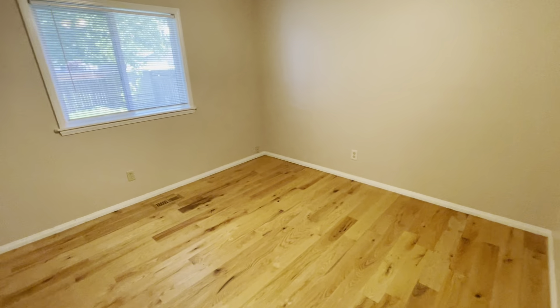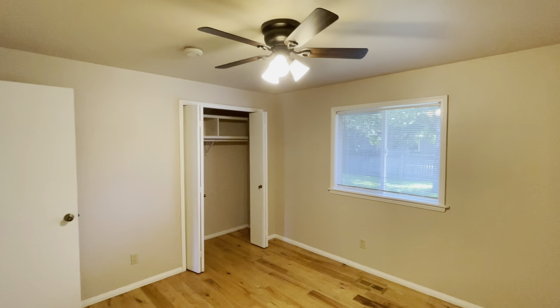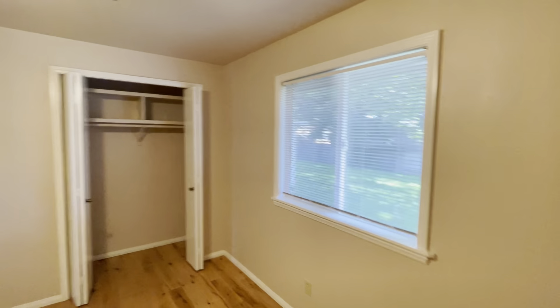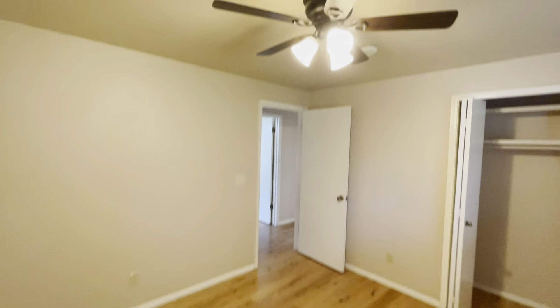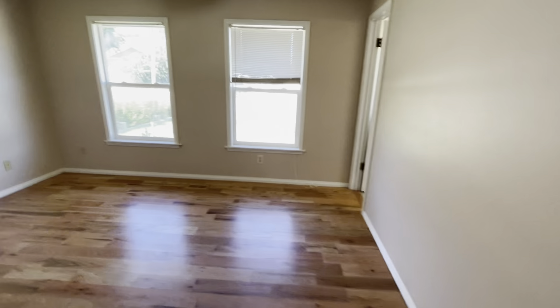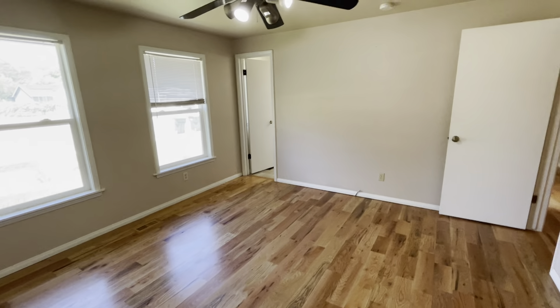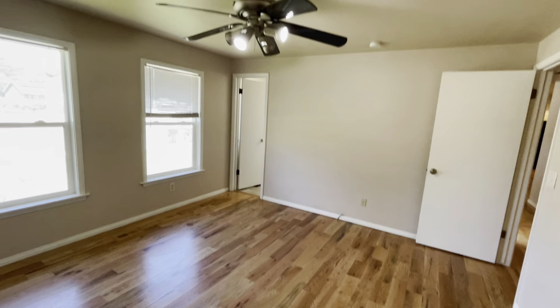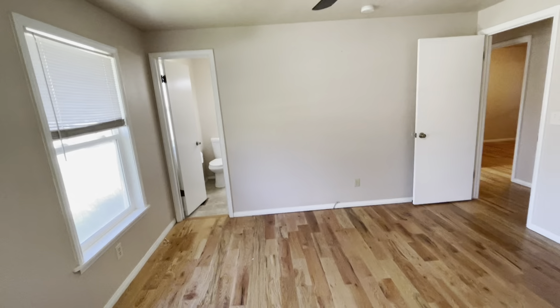And here's bedroom number two. This one feels a little bit bigger than the first one. You've got a ceiling fan in this one for extra airflow, which is great, and closet space here. You do have an attached bath, which is nice. And then across the hall is going to be our master bedroom. This is a good-sized room with nice natural light coming in from those two windows and a ceiling fan for extra airflow.